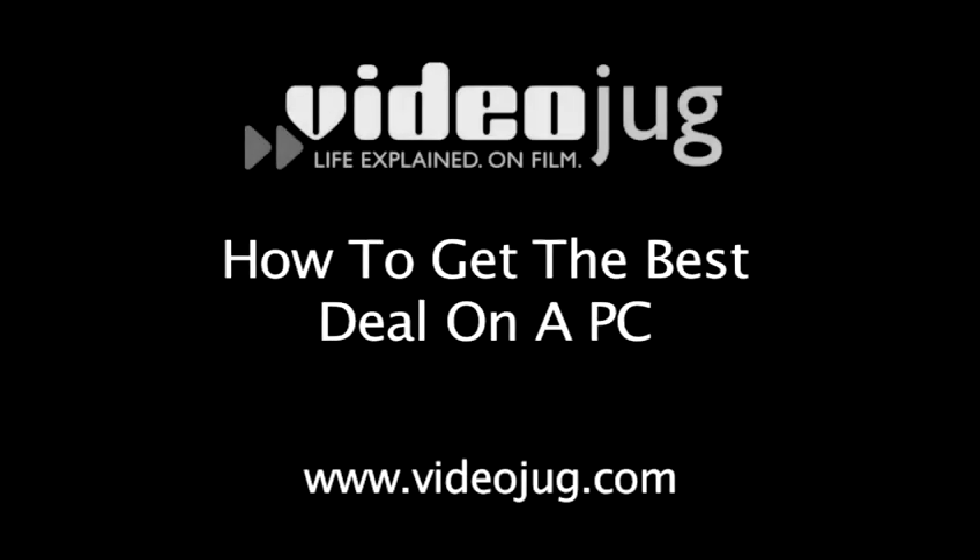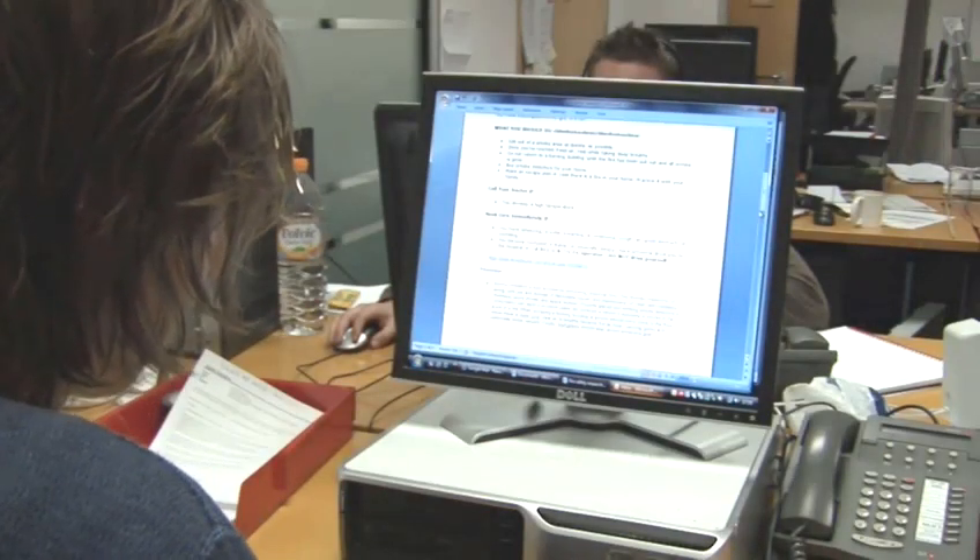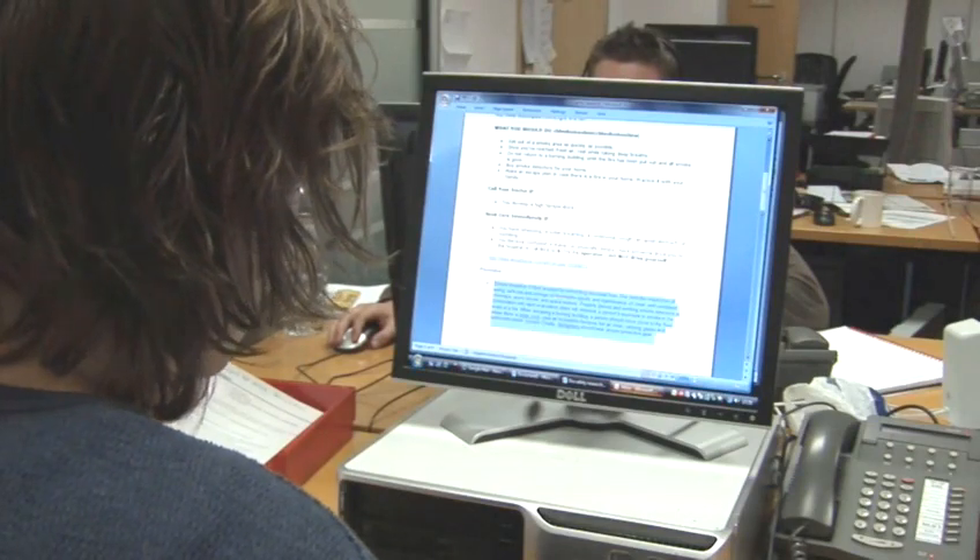How to get the best deal on a PC. Hello and welcome to Videojug. The key to getting the cheapest price on anything is to shop around, and nowhere allows you to do that easier than the internet.